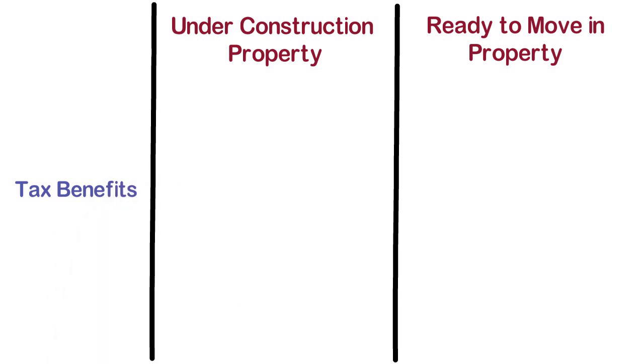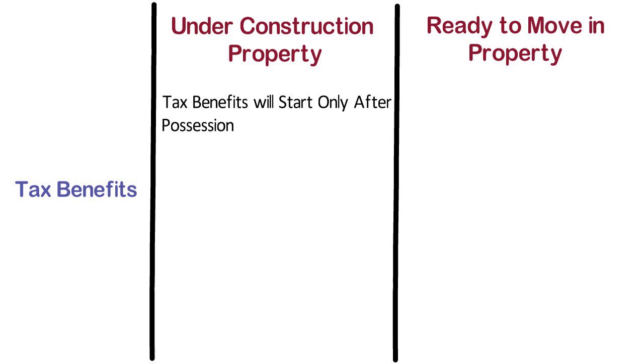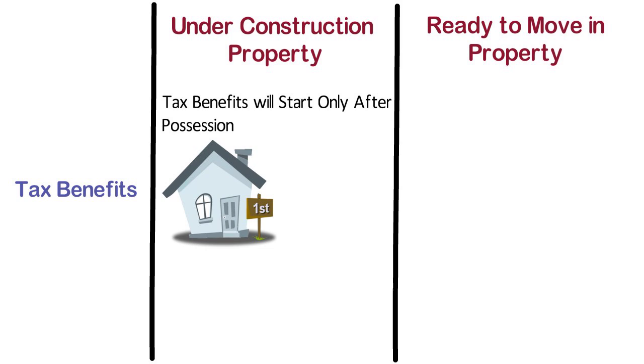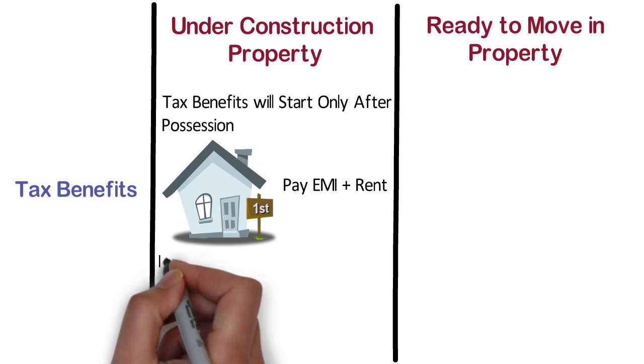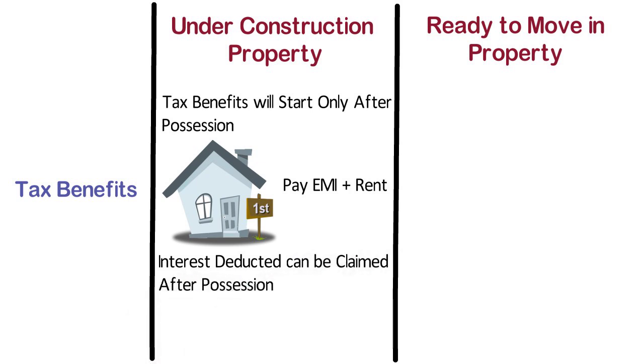Tax Benefits. In case of under construction property, the tax benefits will start only after possession. If you are buying an under construction property as your first house and there is a delay in getting possession, you should be ready to pay the EMIs without getting tax redemption along with the rent, which can be quite frustrating. During the construction period, whatever interest is deducted can be claimed after possession for the next 5 consecutive years under Section 24.